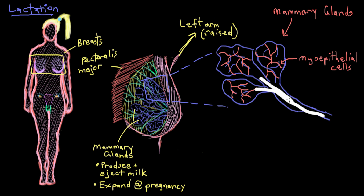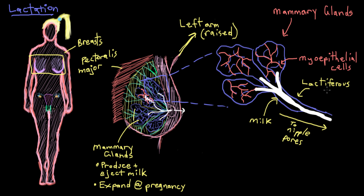Milk is drained toward the nipple through ducts called lactiferous ducts. From there, the milk can be ejected out through the nipple through tiny holes all over the nipple called nipple pores. On the bigger drawing, the myoepithelial cells squeeze milk out of the mammary glands and send it along the lactiferous ducts toward the nipple — this is happening in all of the mammary glands — and then it's ejected out through the nipple pores.